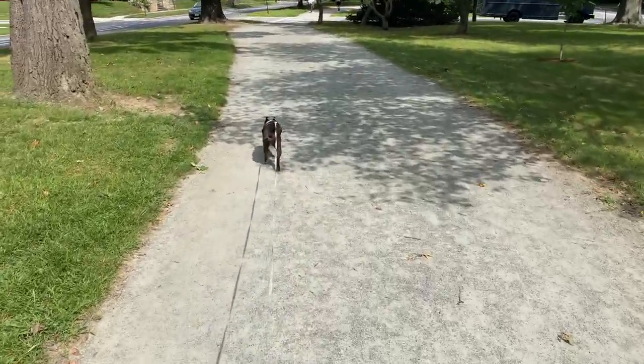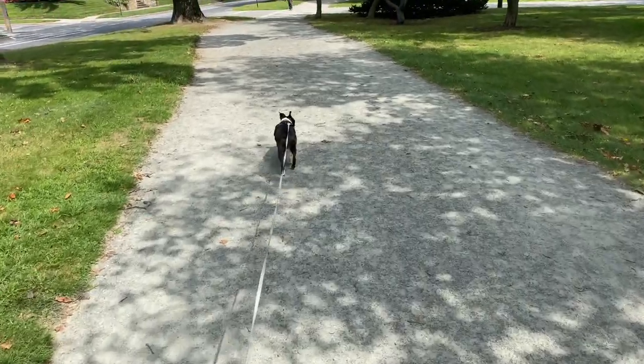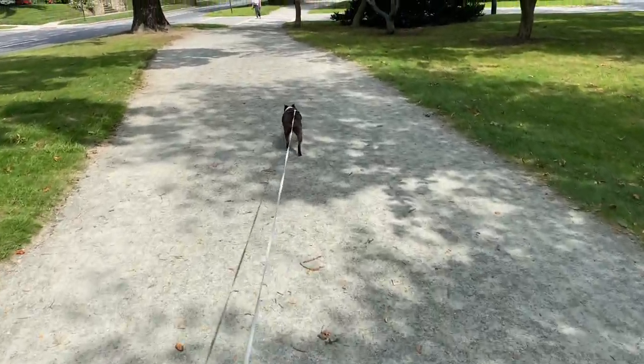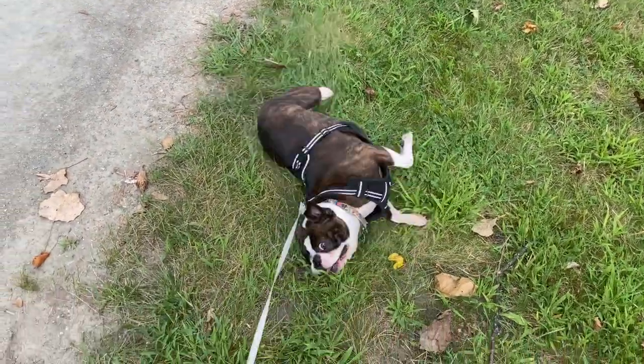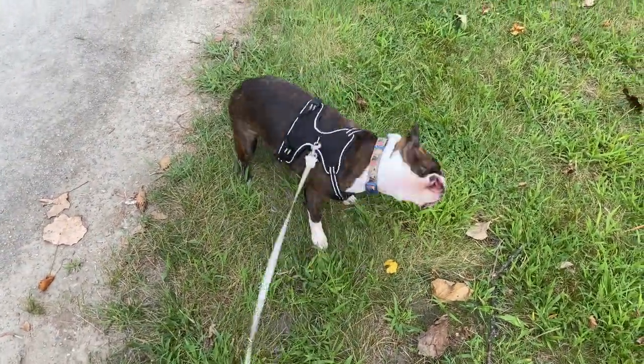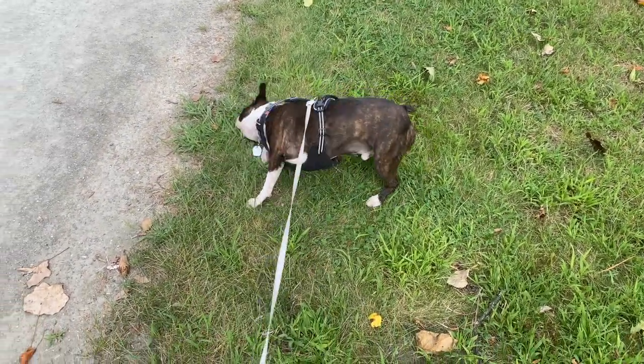It is absolutely a perfect day out today for a walk — temperature is about 75 degrees, not much humidity in the air, just a splendid day. I'm actually surprised there aren't more people out on this walking path. Not on video are the numerous trees that Cal decided to mark. Calvin deciding to be silly on his walk — nice little break in the shade, tongue always out.